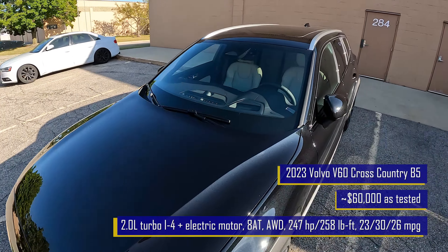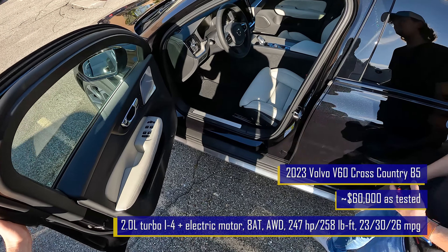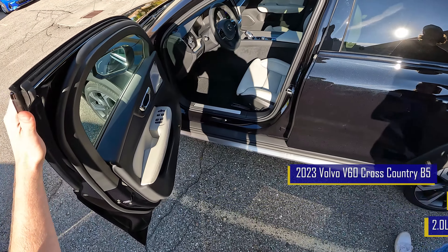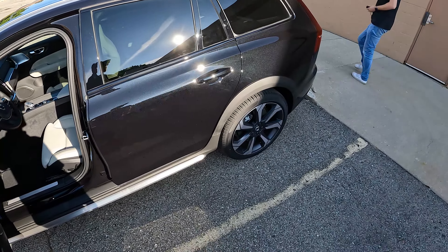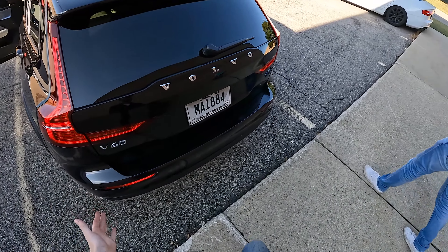Yes, it is Bowers and Wilkins, which means this has an S-tier sound system. It is painted in sparkly onyx black paint. We're not giving this back — sorry Russ at Volvo, we are keeping this because this is a very desirable car. It looks great from the back too. Volvo's got great font — font is important when you're Charlie.